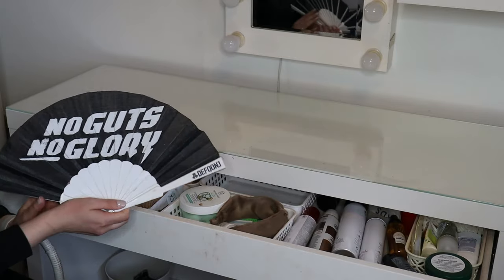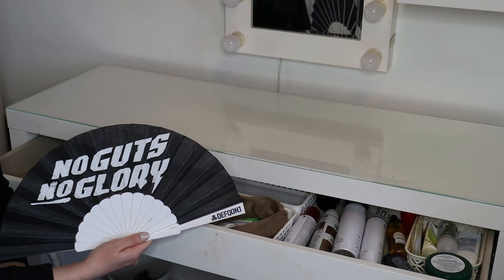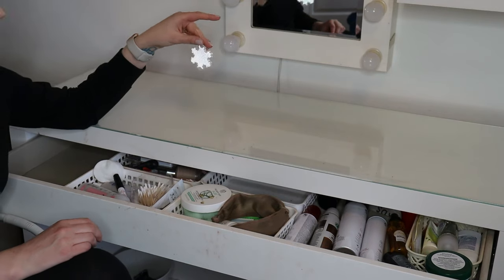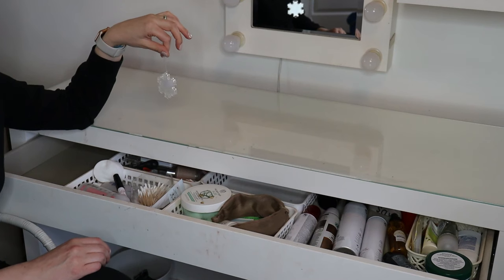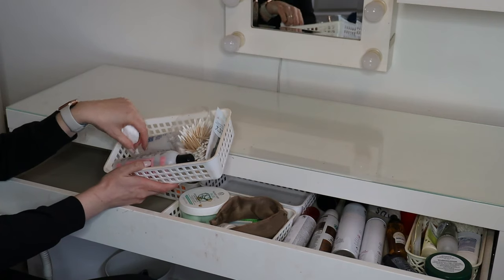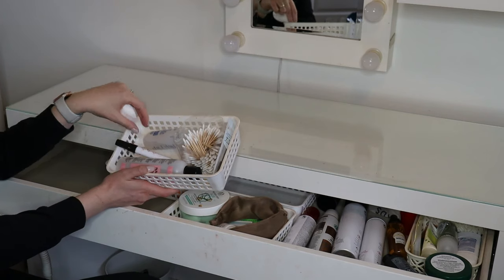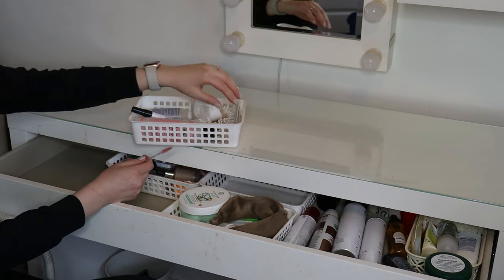I have here a fan — this is something I bought from a festival and I sometimes use it to make setting spray dry quicker. Then here I have some baskets. Over here there are some Q-tips, nail polish remover, a marker for project panning mainly for nail polishes, some alcohol to re-press products, and some cotton pads.